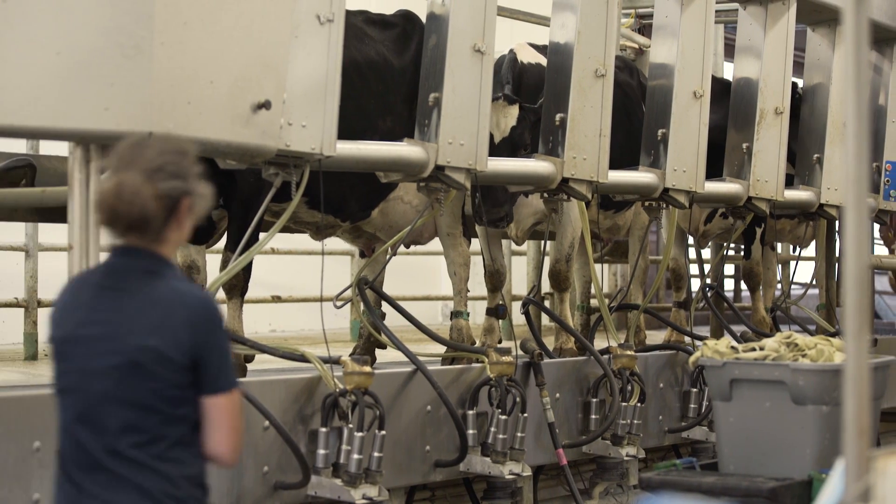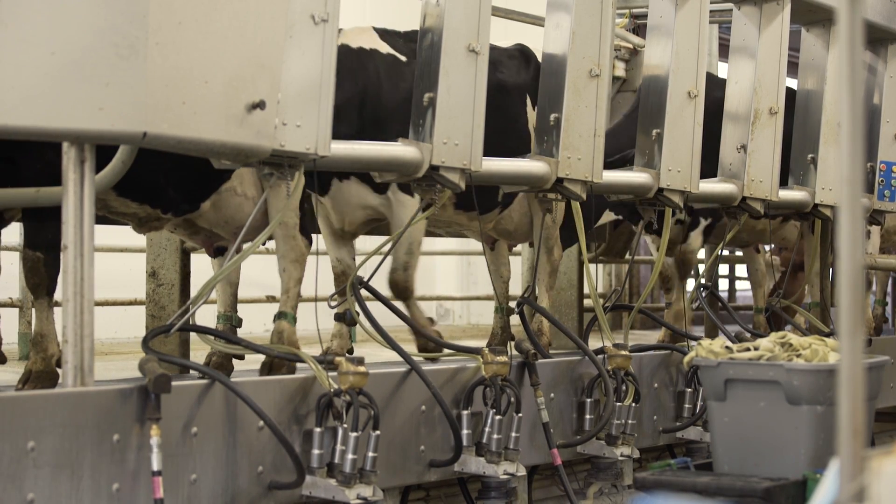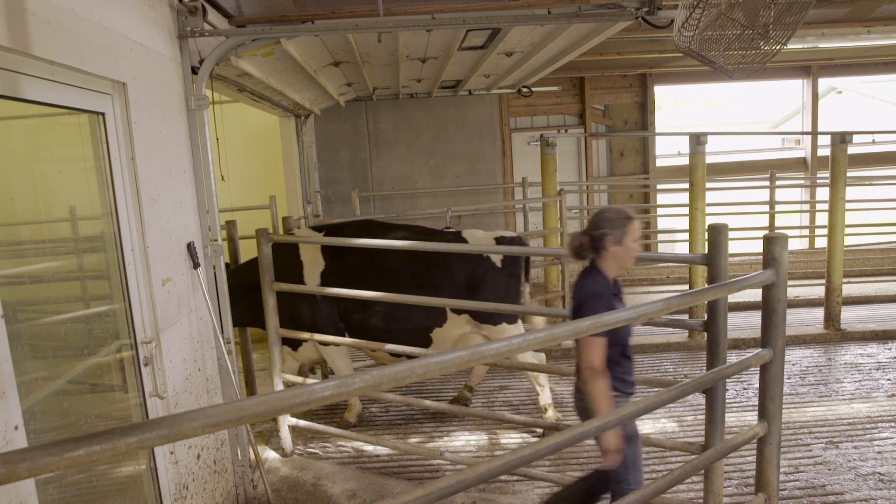Within the parlor, workers can move parallel against the direction of the cows to help them along without having to slap or touch the cows. Voluntary entry into the milking parlor makes everyone's life easier.